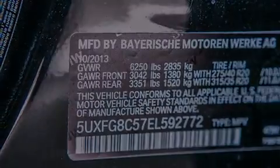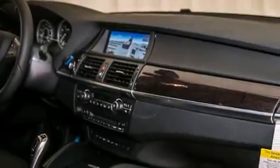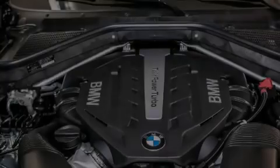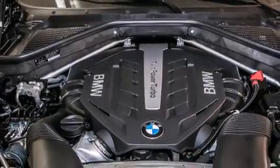The following features are also included: a smartphone adapter, steering wheel memory settings, cruise control, a leather-wrapped steering wheel, and BMW individual composition.